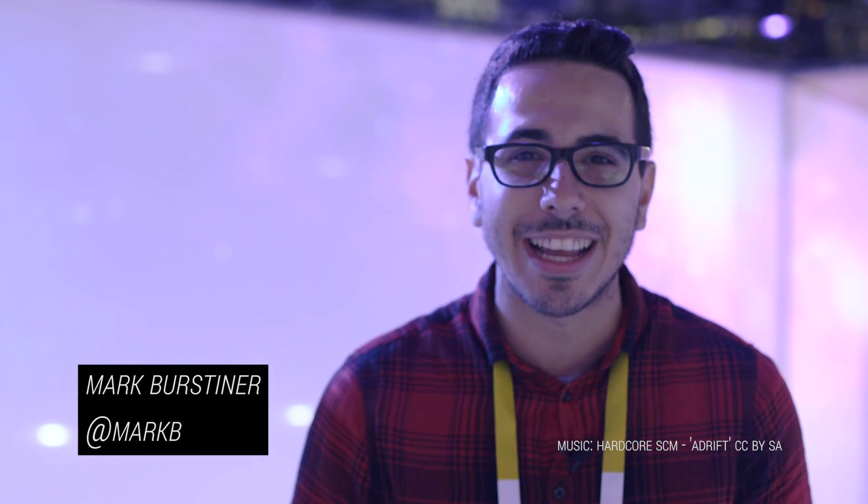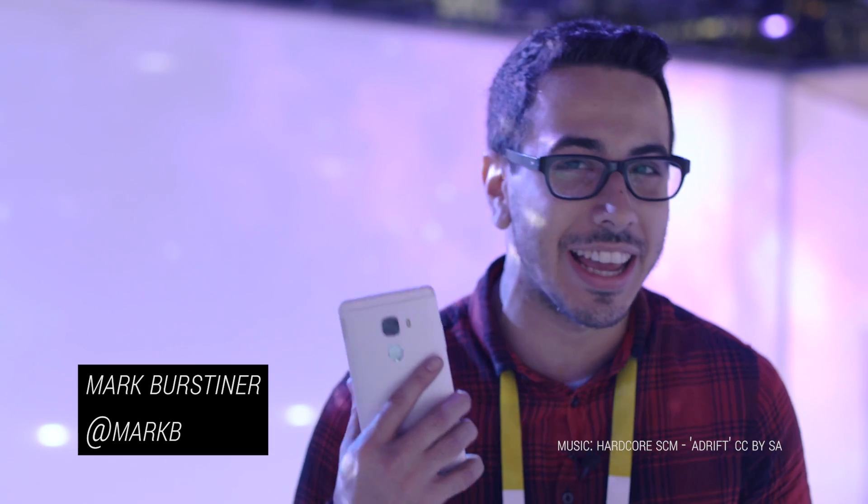What's up guys, Mark Bursteiner here with TechnoBuffalo. We're here at the LETV booth at CES 2016, and what I have here in my hand is the very first device in the world running a Snapdragon 820 processor.